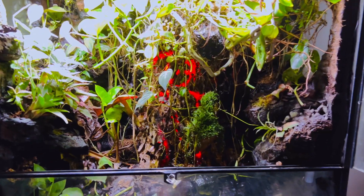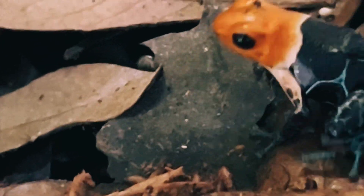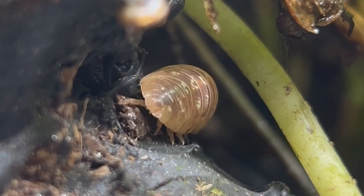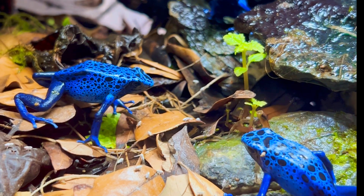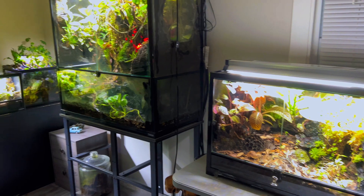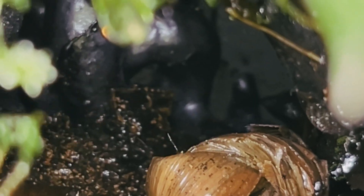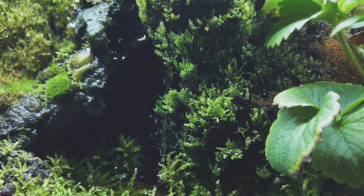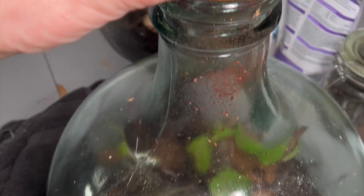These are my indoor ecosystems. Each one is inhabited by some very unique creatures as well as plants and microorganisms, all of them working in perfect harmony, which means minimal maintenance for me. All of my setups are bioactive, meaning there are microorganisms in the soil that eat decaying plant and animal matter. There are also springtails as well as purple dwarf isopods in all of my setups that eat any potential mold breakouts.